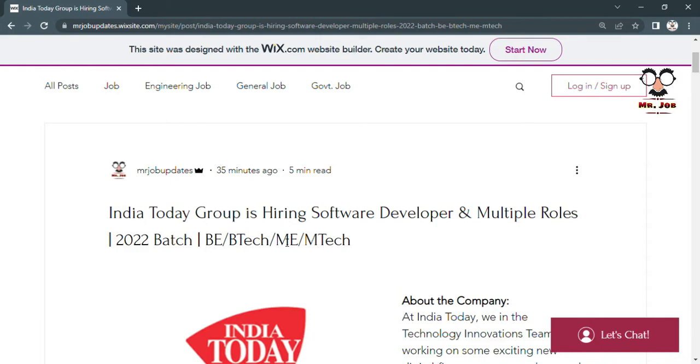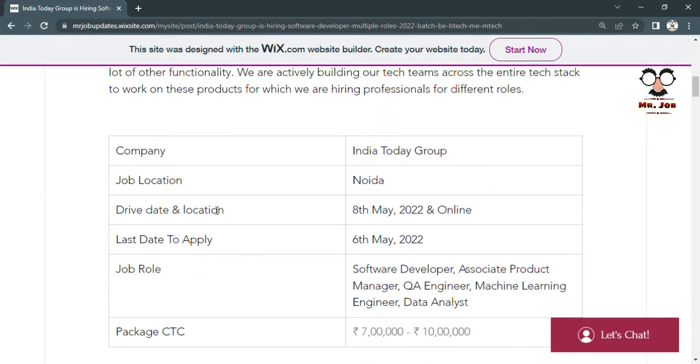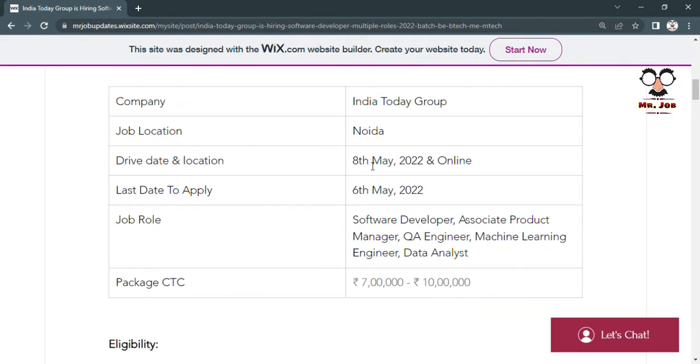Let's check all the details about this job drive. The job location will be in Noida. The last date of the application process is 6th May, so only three days are left — apply as soon as possible. The drive will be conducted online on 8th May.